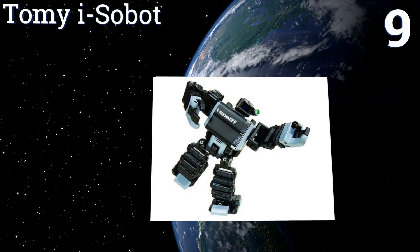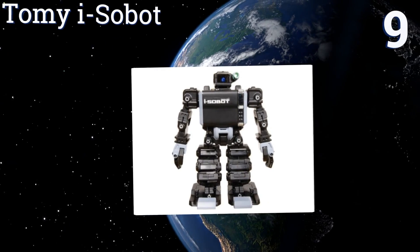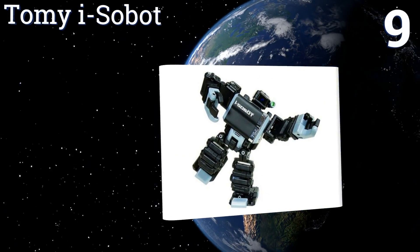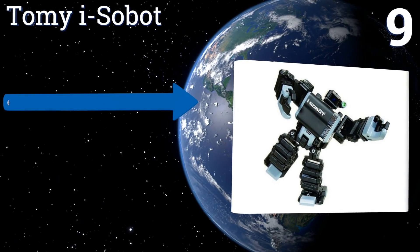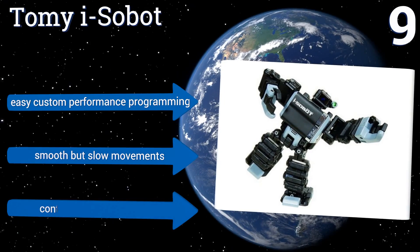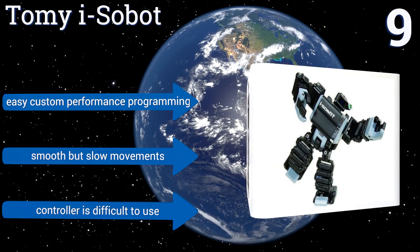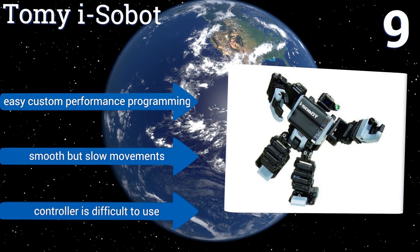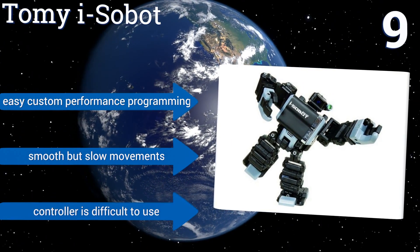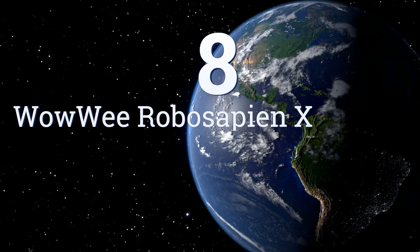At number nine, with gyro stabilization and 17 custom actuators, the Tomy i-SOBOT delivers movements unheard of among competitors. Karate kicks, dance moves, headstands, and other acrobatics are all within this agile bot's capabilities. Despite limited battery life and some difficulty turning, it features easy custom performance programming and smooth but slow movements, though the controller is difficult to use.